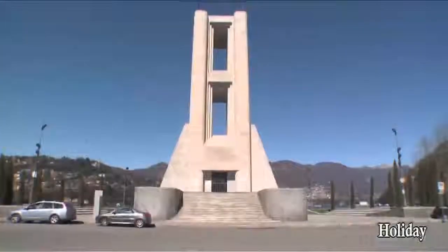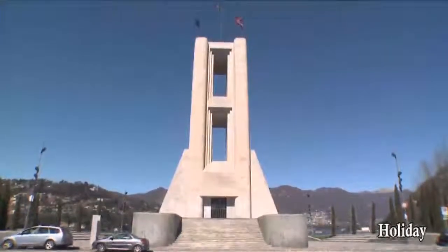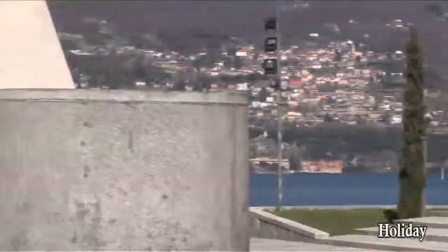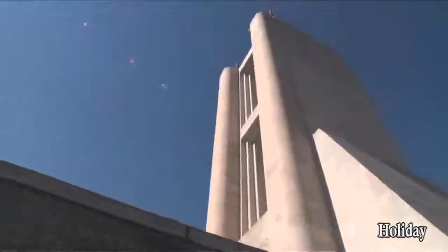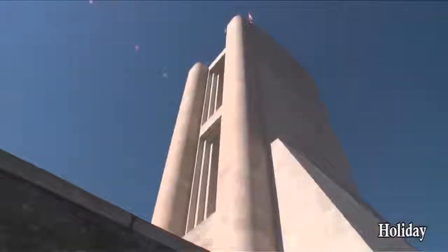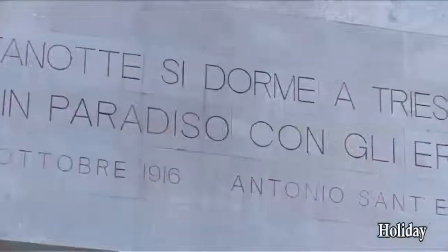The First World War Memorial closes the Rationalist Tour of Como. It is at the end of Viale Vittorio Vinto, in a crucial prospective location between the lake and the city. It was designed in the 1930s by Giuseppe Terragni with the assistance of his brother Attilio, and it was inspired by a drawing by futurist architect Antonio Santiglia, also from Como, who died in that war.